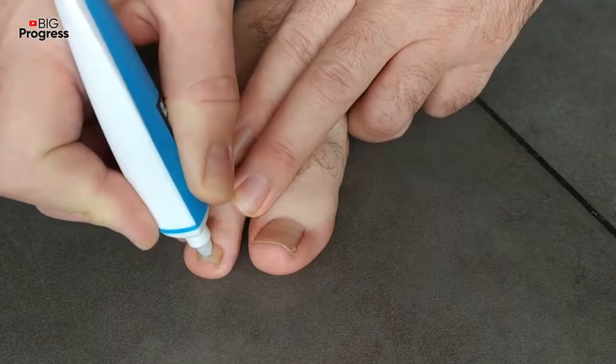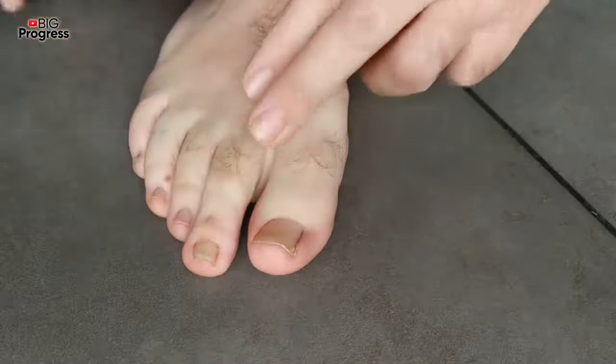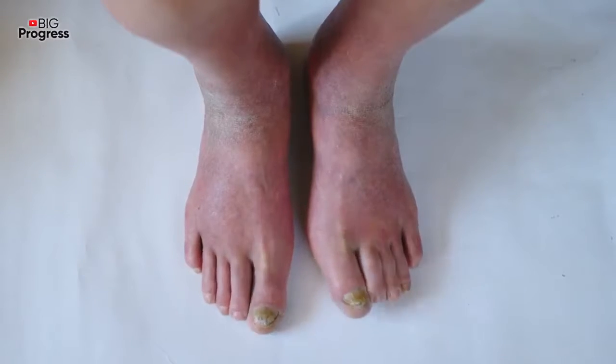Apply the resulting cream to damaged skin areas. And after half an hour, wash it off with water. Repeat the procedure every day for one month, and then you will be able to completely forget about the fungus.